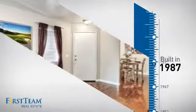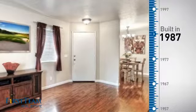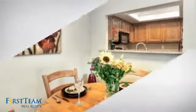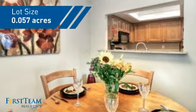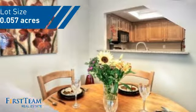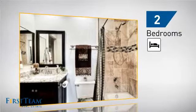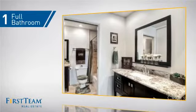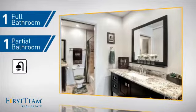This property was built in 1987 and features over 900 square feet of space, giving you a spacious layout to play host or kick back and relax after a long day. Inside you'll find two bedrooms, so you always have a private space to come home to, as well as one full bathroom and one partial bathroom.